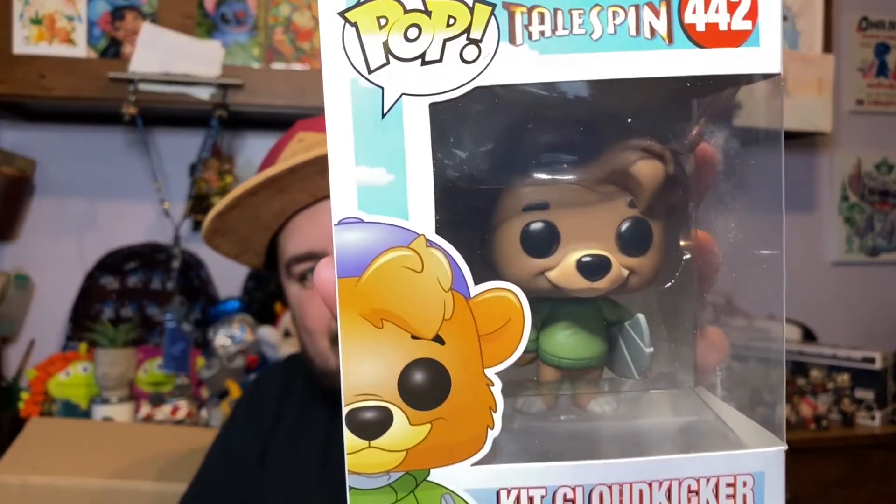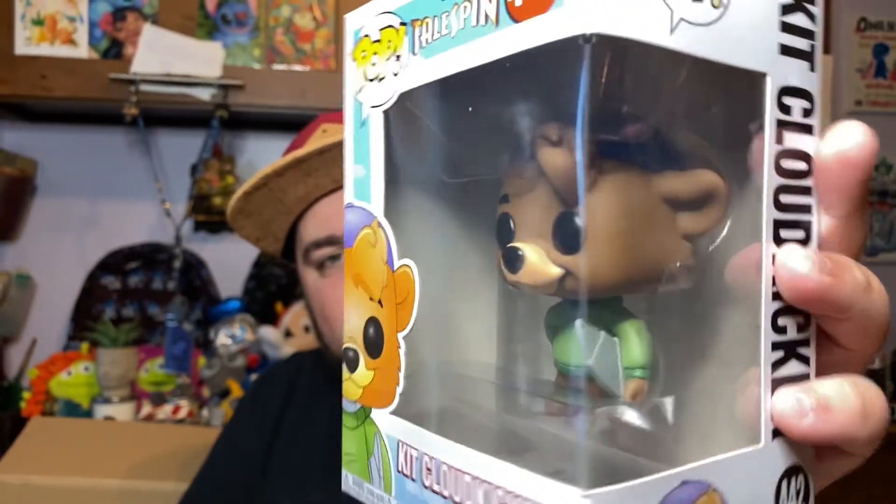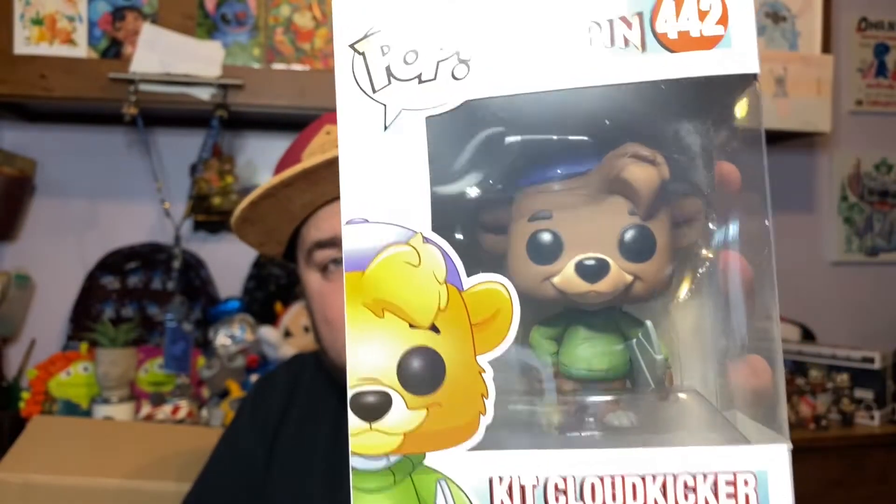TaleSpin! I got Kit Cloudkicker. I used to love TaleSpin as a kid and I'm excited it's on Disney Plus now so I can watch it. Love that — love Kit!